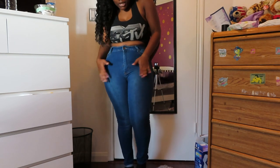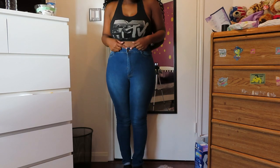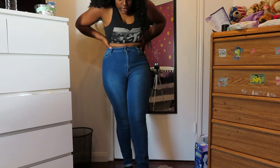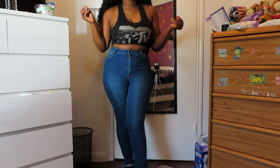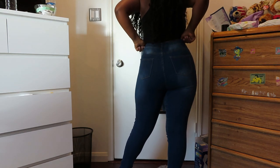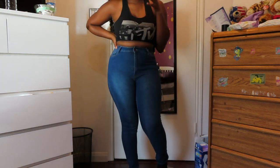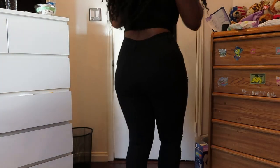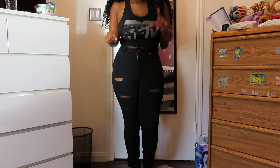This next pair is also from Fashion Nova — a medium wash. These are super high-rise, coming up past my belly button. I like that these are just clean denim because as much as I love distressing, it's really important to have some clean denim in your wardrobe. Like most Fashion Nova jeans they fit my body very well and are very flattering. These are a size 13 to 14 — just a really clean-cut denim.